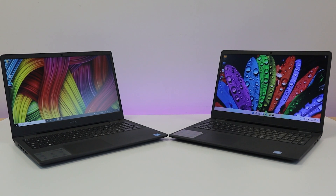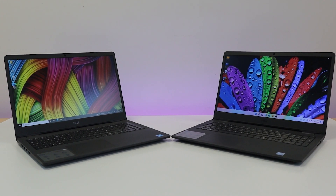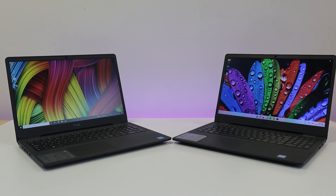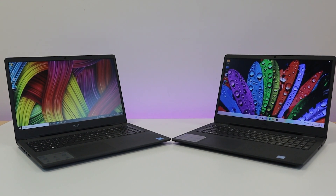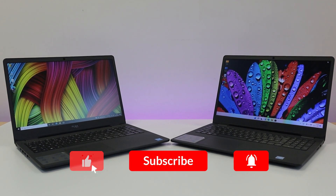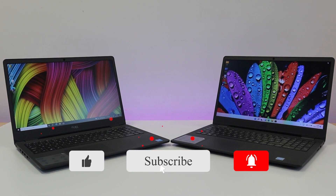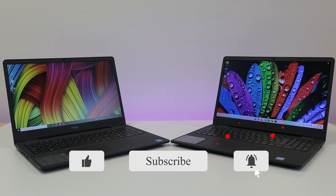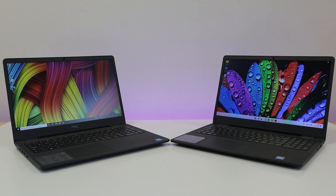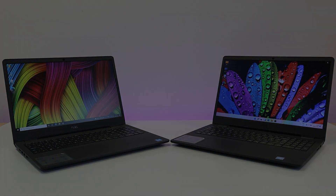To conclude today's video, it is clear that the Vostro Core i3 has better CPU performance than the Inspiron Celeron. If you found this video useful, make sure to like and subscribe to our channel for more videos like this and turn on the notification bell so you never miss a video. That's all for now and we will see you in the next one.